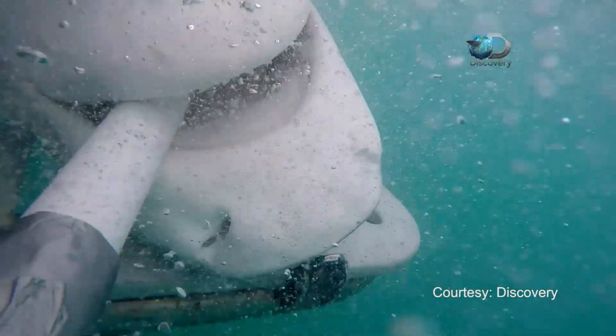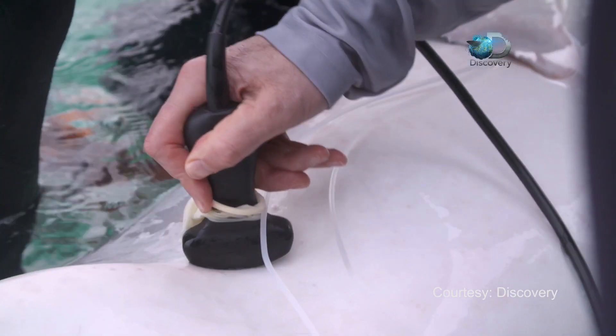Historically, if you wanted to see if a tiger shark was pregnant, you'd have to cut her up. We aren't sacrificing humans to determine if they're pregnant — why can't we do it for sharks?